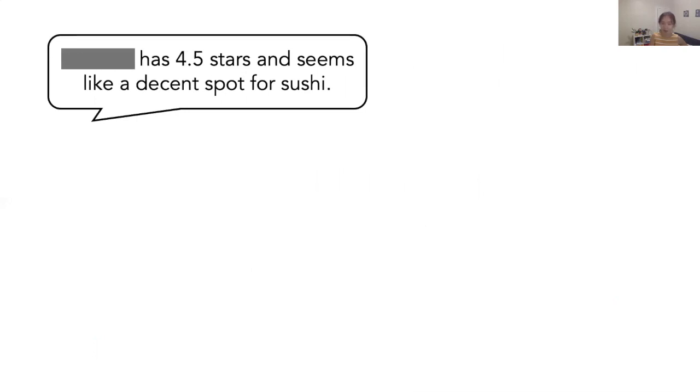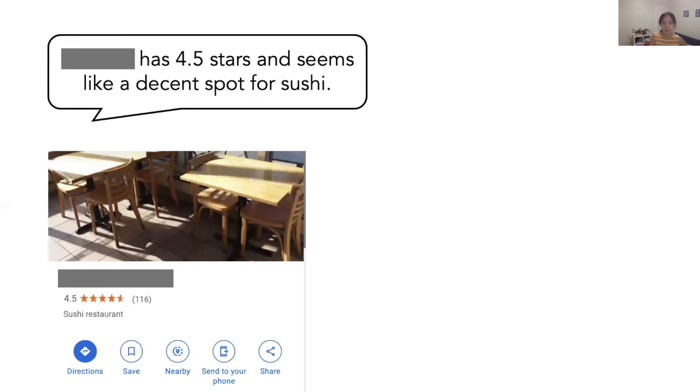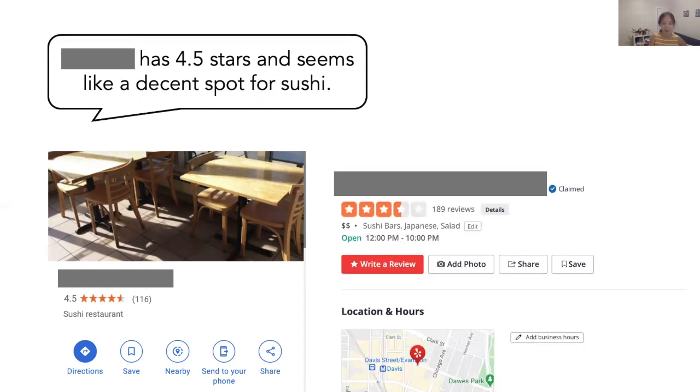A while back, my friends and I tried to find a good restaurant together. Someone texted the group and said this restaurant has 4.5 stars and seems like a decent spot for sushi. Let's say if we had been happy with our food, this paper wouldn't exist. I did a little bit of investigation afterward. Turns out, this restaurant does have 4.5 stars on Google Maps, but on Yelp it's only rated as 3.5 stars, one star lower than its Google Maps rating.